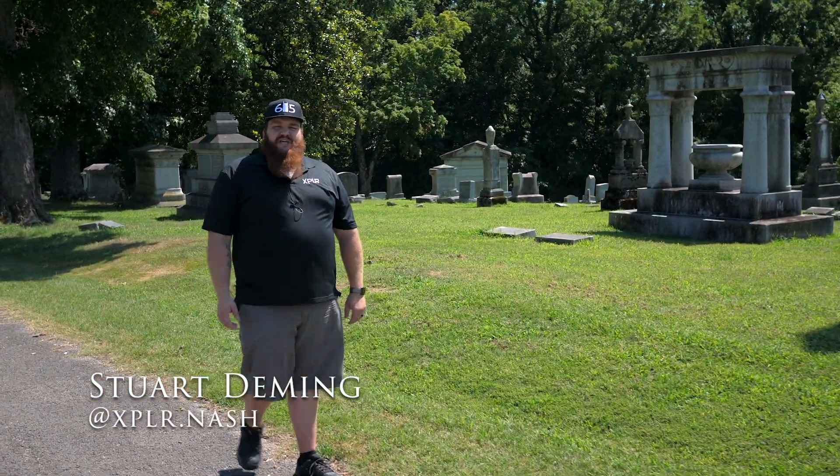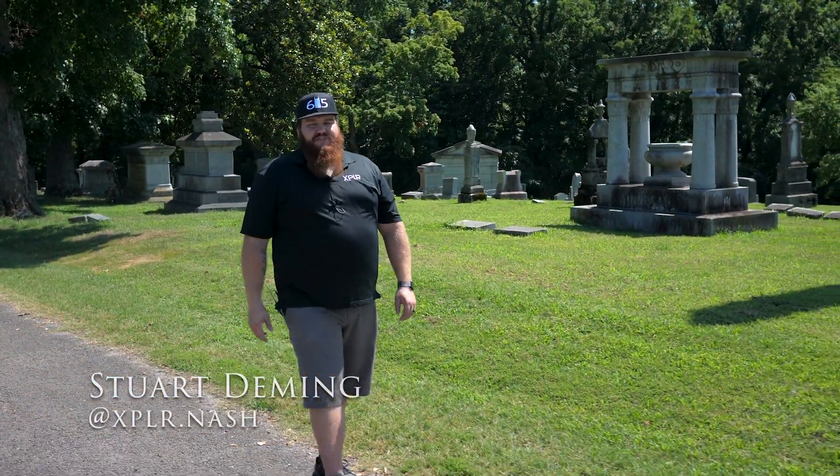Hello everyone, I'm Stuart Deming from Explore.Nash. This is Hidden Gems here in the city of Nashville, part two.